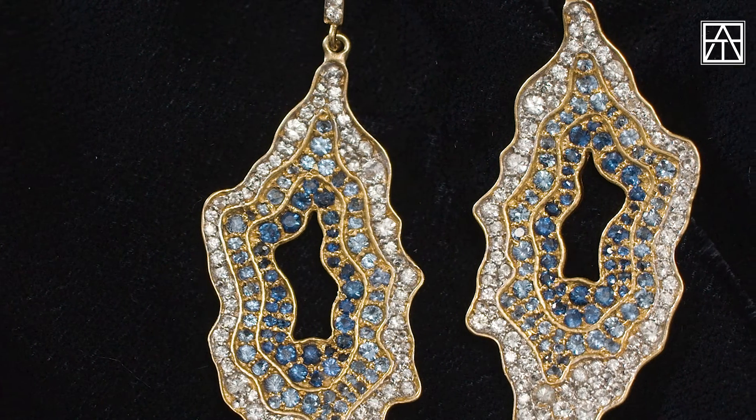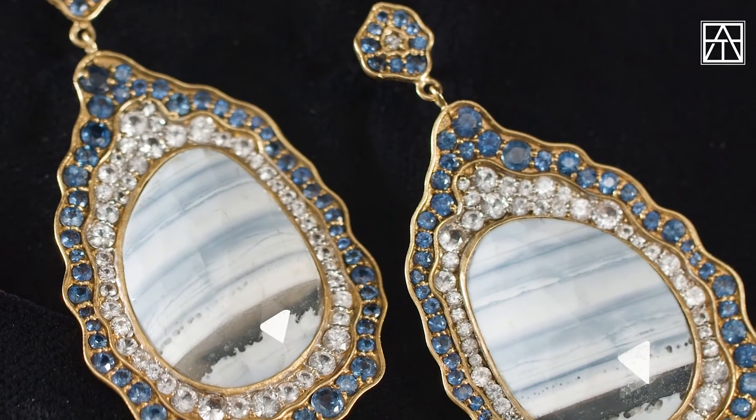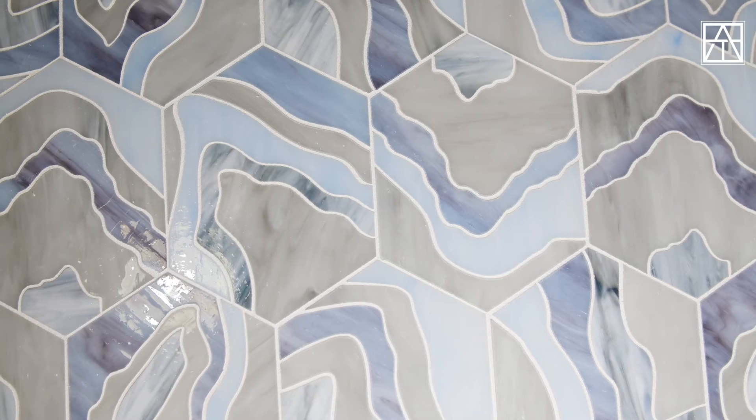I recently chatted with Lauren Harper and Nancy Epstein about how Lauren's exquisite jewels led to this marvelous mosaic. Agate — geode agates especially — are so fascinating. It's interesting how it relates to tile and stone. Agate as a stone has some really neat natural forms. So I took that inspiration, made earrings out of it, and then it all went full circle when my earrings inspired the agate glass mosaic we created.